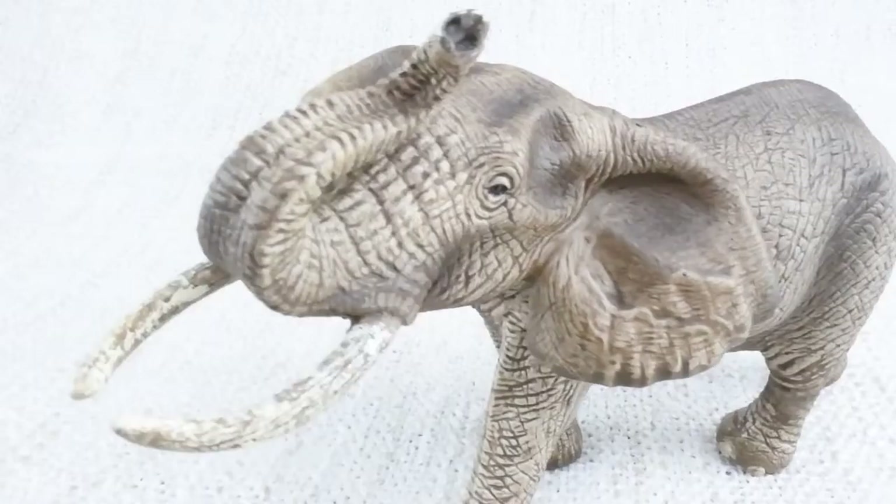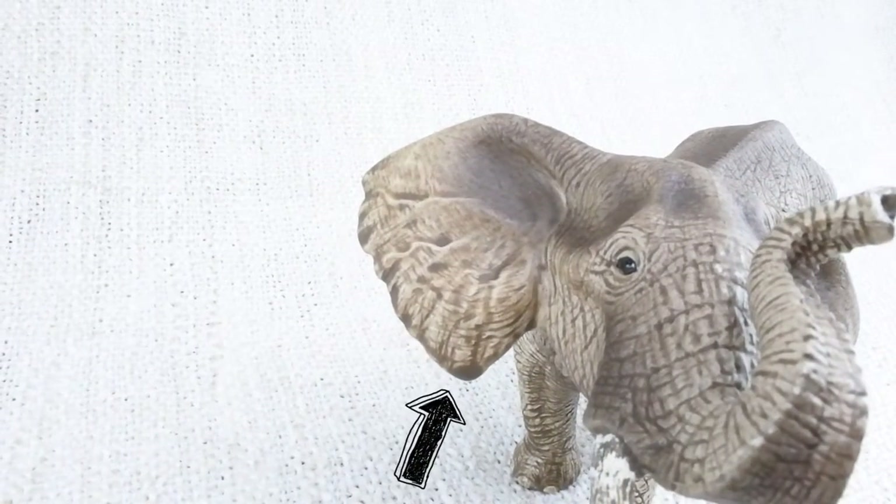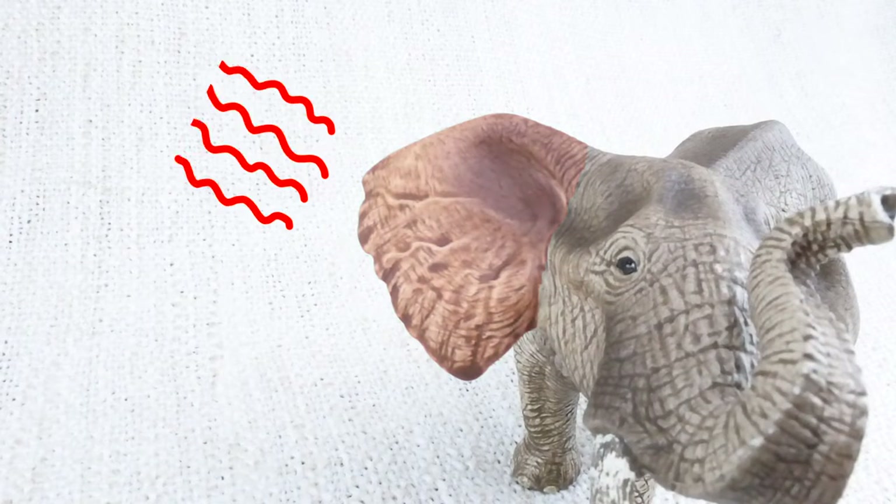Elephants have very big ears, much bigger than yours. They use these to cool down. Warm blood flows into them, which then releases heat into the environment.